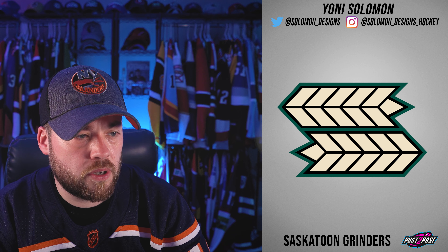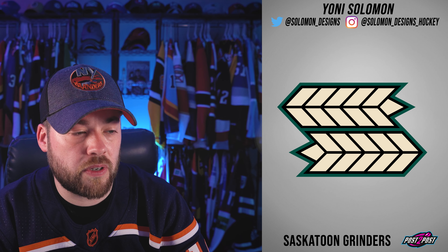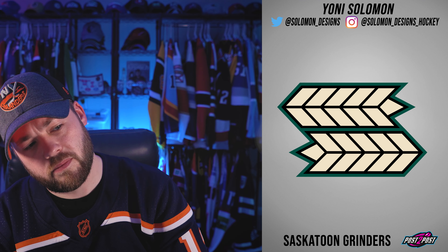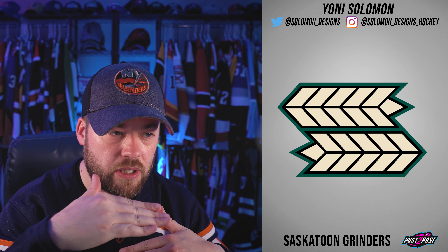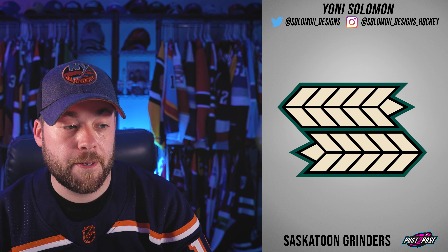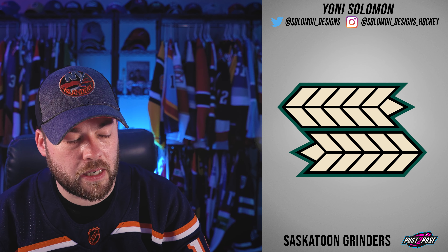Next, Saskatoon Grinders. This is really neat. You've got two tops of what looks to be wheat, pushed in from opposing sides to make up the S for Saskatoon. This is trippy to look at, actually. I like this.